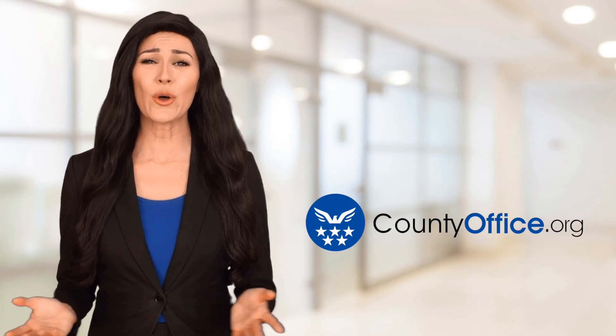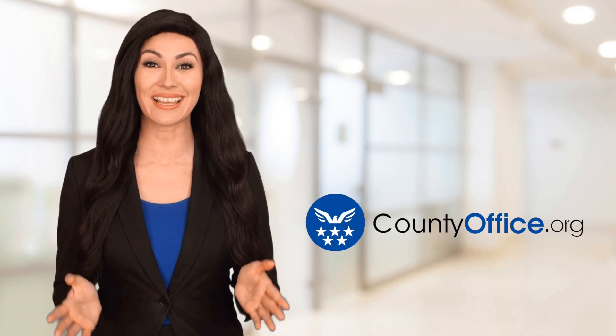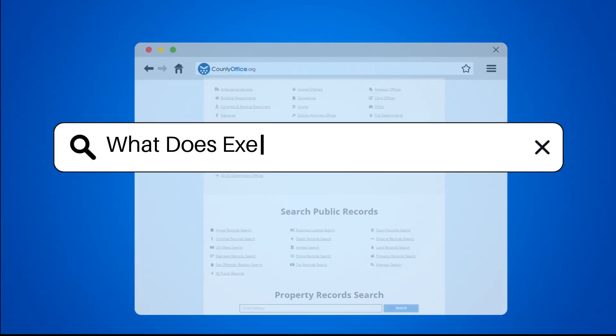Welcome to County Office, your ultimate guide to local government services and public records. Let's get started. What does exercise stock options mean?